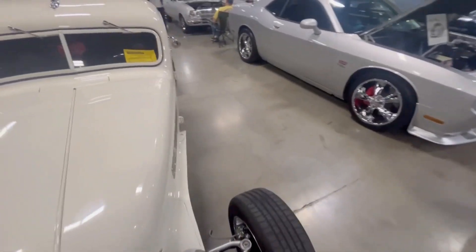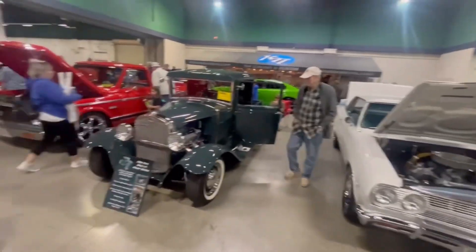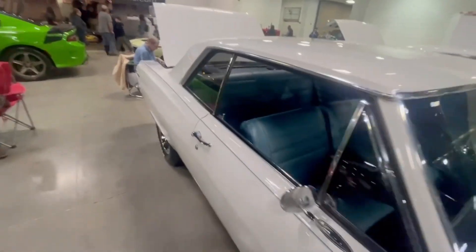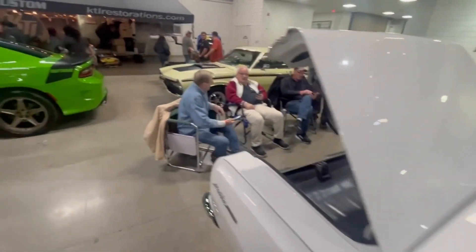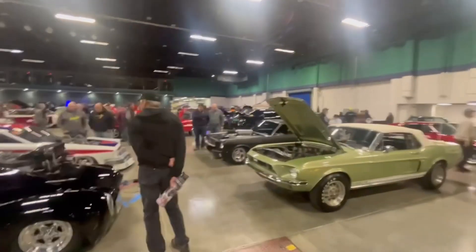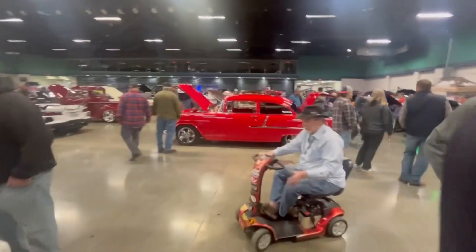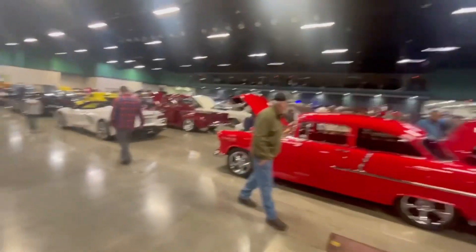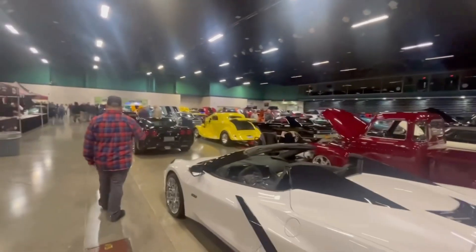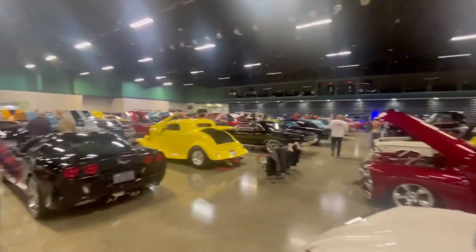We've got a few more in here. Let's walk over to the other side — I'll try to get as many of them as I can, guys. We may come back over here when the crowd thins down a little bit. There are a lot of cool cars in here. Only one slingshot in here — that's a little disappointing. There are some beautiful machines in here — we'll do a little walk around in here too.